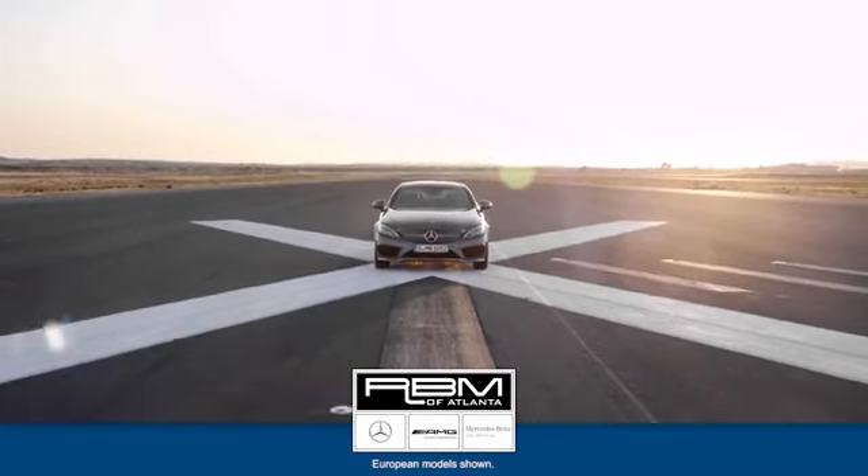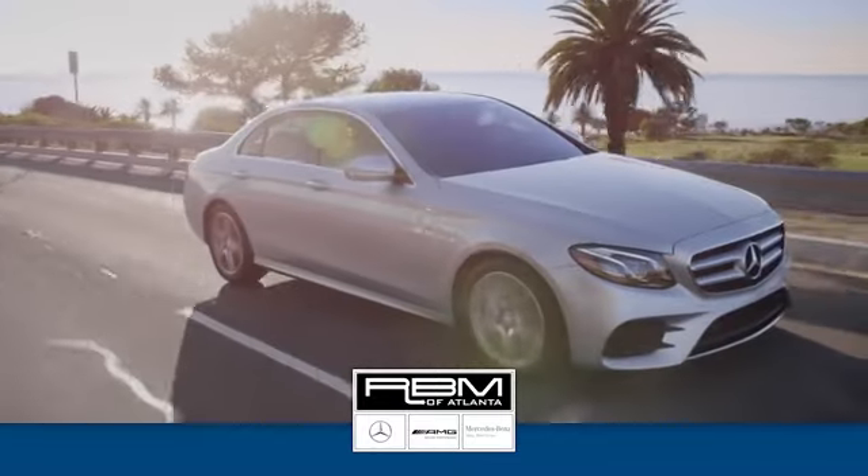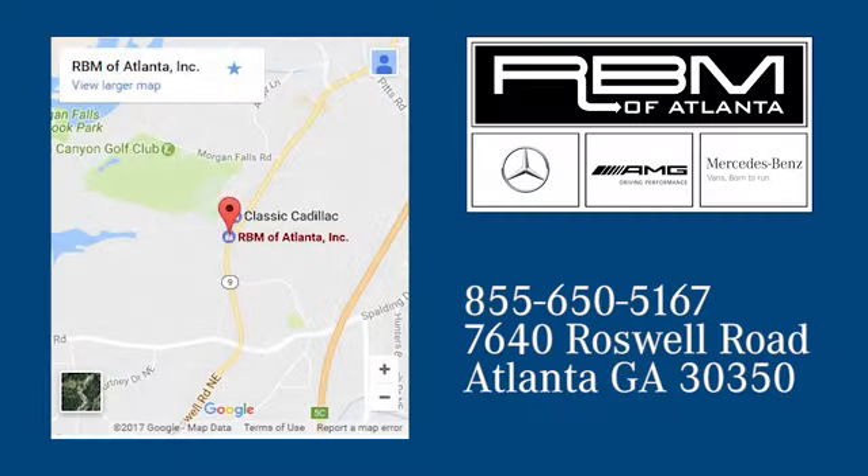See what it can do for you when you take it for a test drive. At RBM of Atlanta in Sandy Springs, we have the best selection of new and top quality pre-owned vehicles to choose from. We are conveniently located at 7640 Roswell Road in Atlanta.